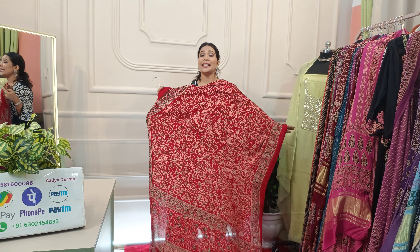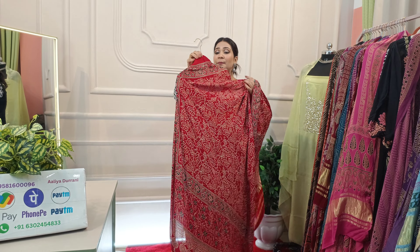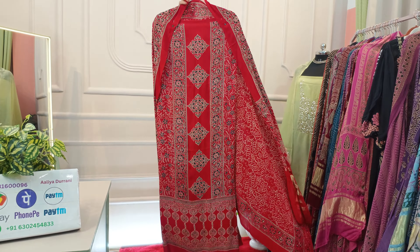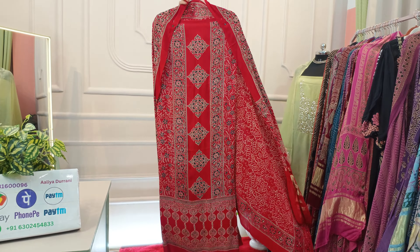Next is a very beautiful red color. Look at the dupatta — as I tell you in every video, these are multi-purpose dupattas. If you have this color in just one suit, you can also attach this dupatta to any suit — black, red, or cream — and it will look very beautiful. It comes with the bottom and is priced at Rs. 3500.